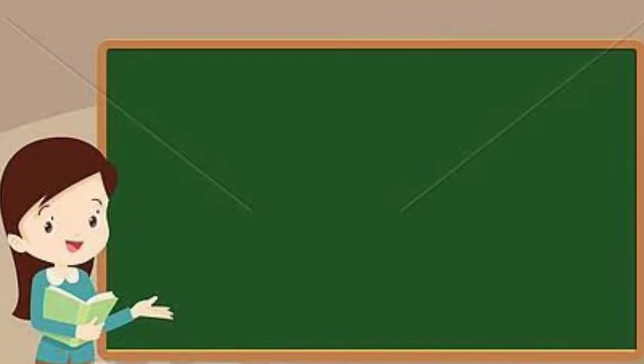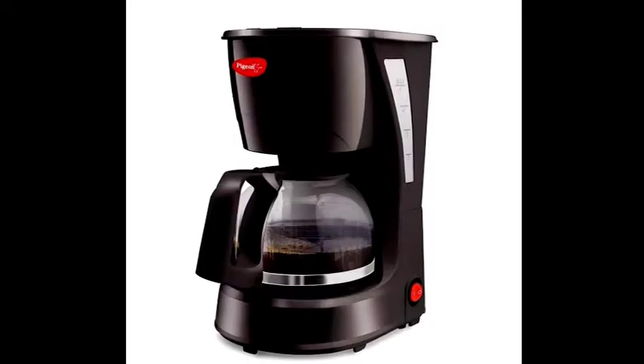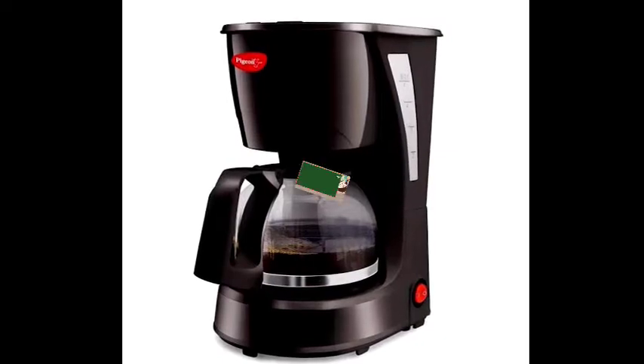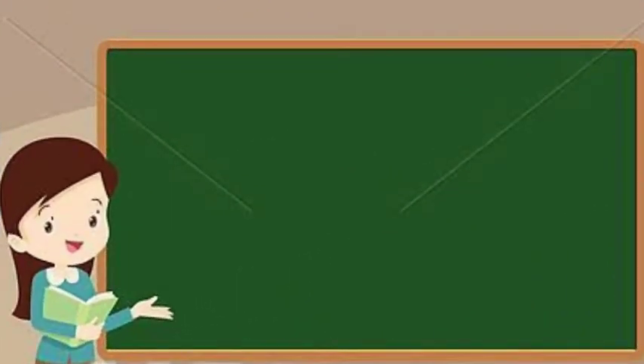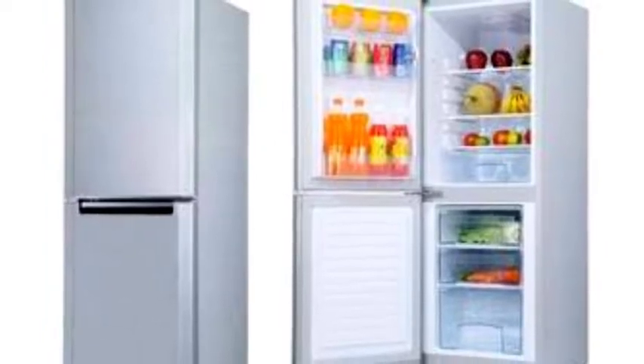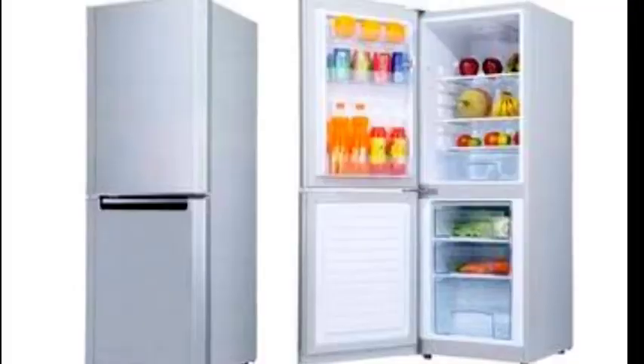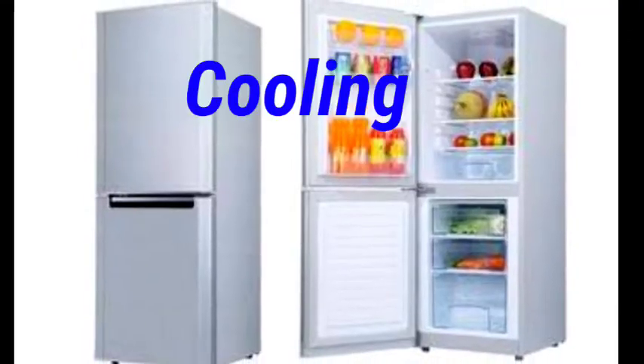The coffee maker is used to make coffee. The last appliance is the refrigerator — it is a popular home appliance for preserving food. It works on the principle of cooling.